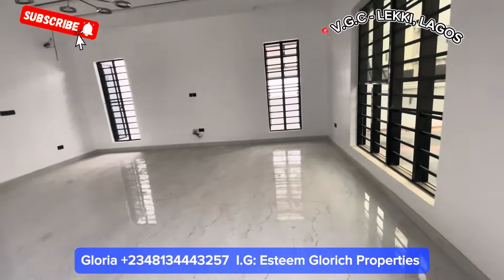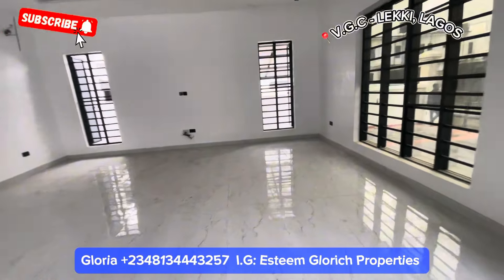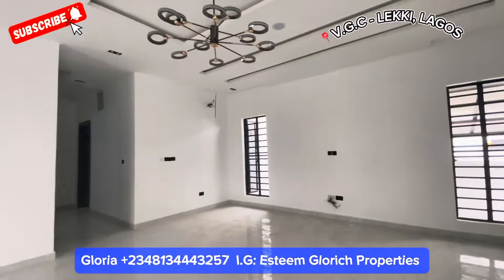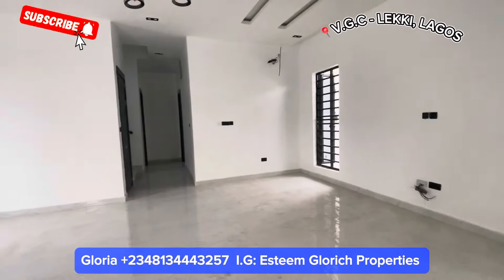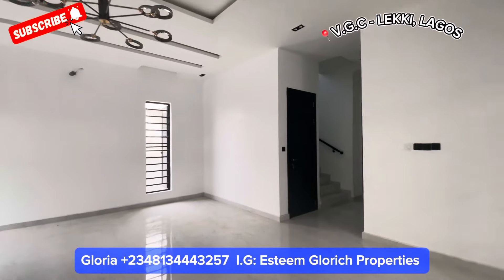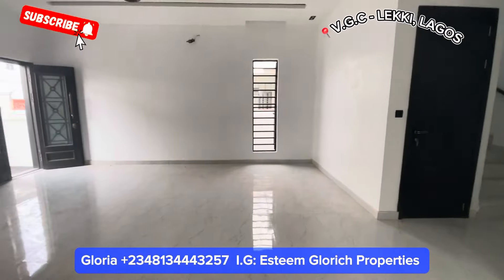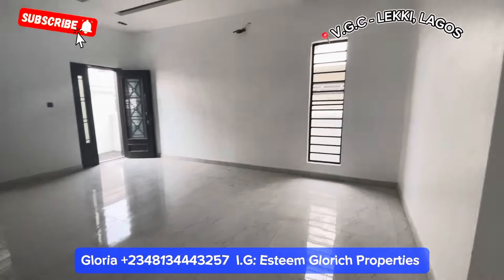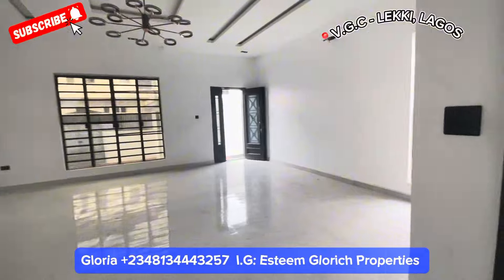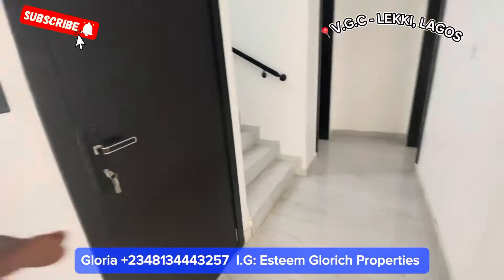See how many windows we have here — we have up to four windows in this beautiful sitting room. See how big our sitting room is — very very big. From this angle, see what we have here. Going into this building, the first door by your left is our guest toilet.